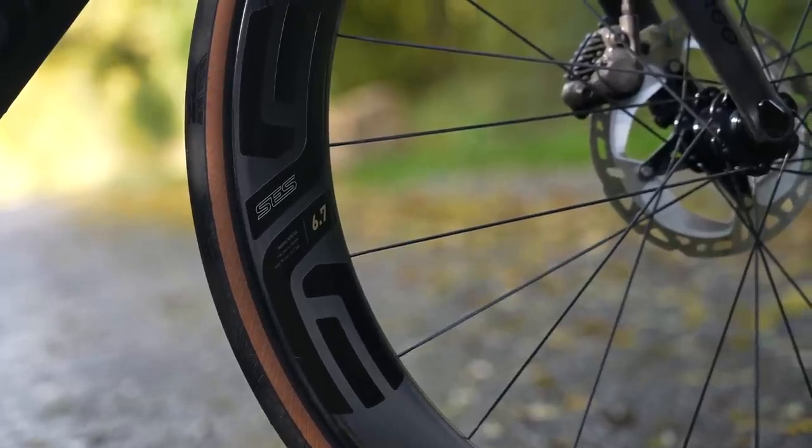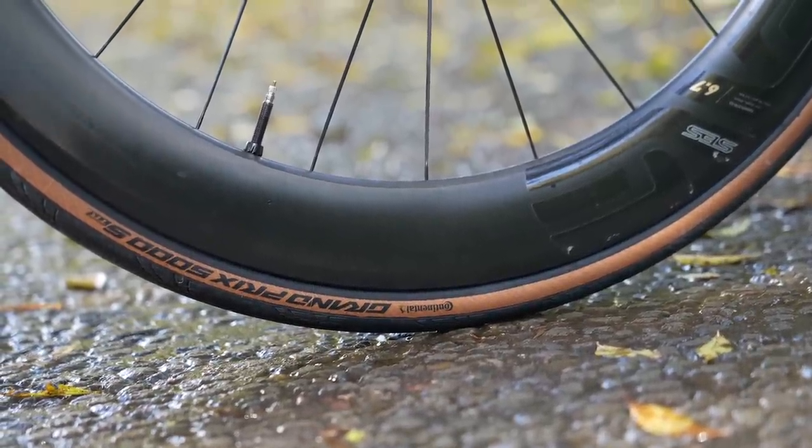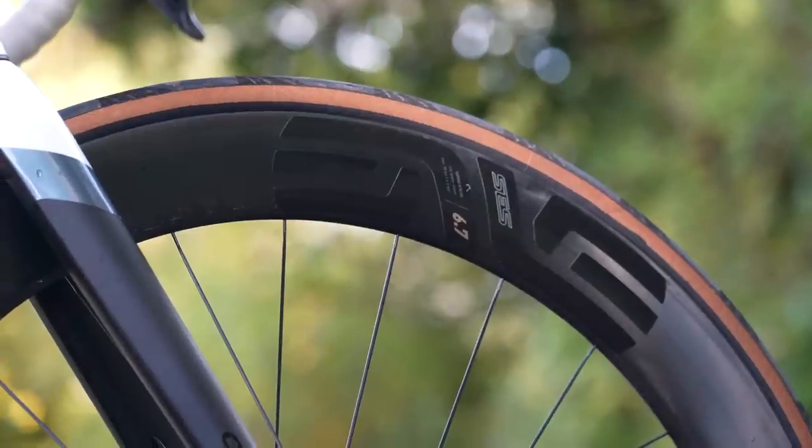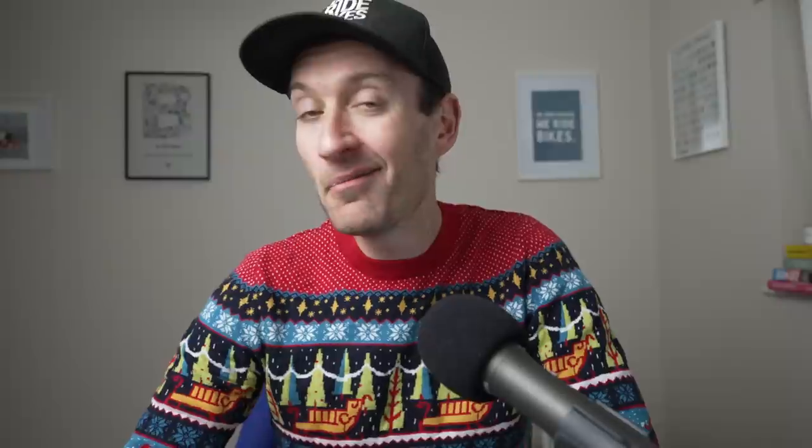They are hookless, but I had no issues getting a new tyre fitted — a Conti GP5000, ENVE's own tyres, or any other tyre I tried. No problems with installation or maintenance of tubeless tyres on these wheels. The downside is a rather hefty price tag of over £3,000, but if you've got deep pockets and you want some super fast wheels, these are hard to beat.